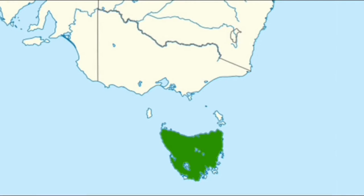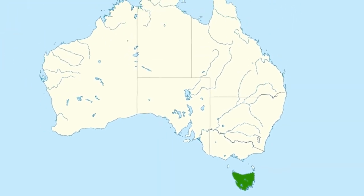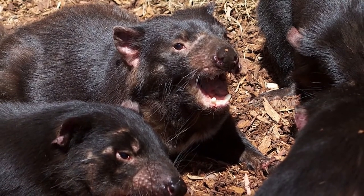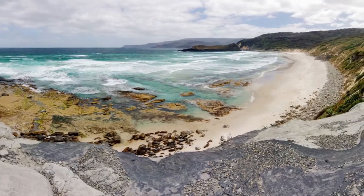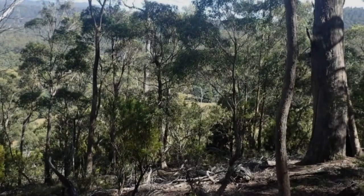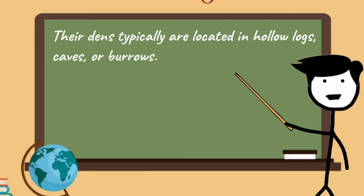Currently, the Tasmanian Devil is found only in Tasmania, although fossil evidence suggests it once occupied much of the Australian mainland. Its absence from previously occupied areas has been attributed to competition with the introduced dingo in Australia. Tasmanian Devils are numerous throughout Tasmania except in areas of extensive habitat fragmentation and deforestation. They are most numerous in coastal heath and rangeland areas, where agricultural practices maintain a constant supply of carrion. They also occur in open, dry sclerophyll forest and mixed sclerophyll rainforest, with dens typically located in hollow logs, caves or burrows.